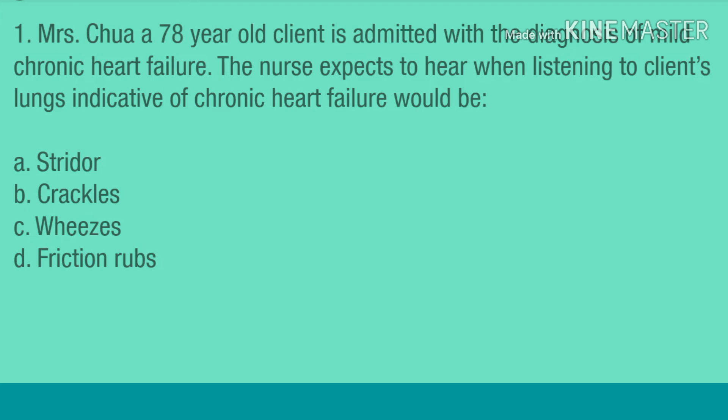Question 1. Mrs. Kua, a 78-year-old client, is admitted with a diagnosis of mild chronic heart failure. The nurse expects to hear when listening to the client's lungs indicative of chronic heart failure would be: A. Stridor. B. Crackles. C. Wheezes. D. Friction rubs.